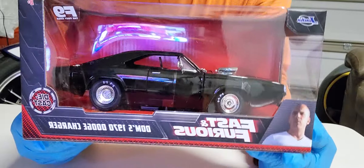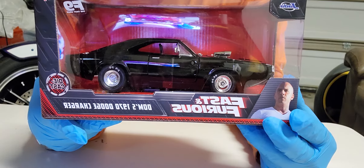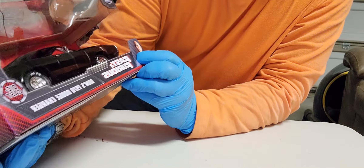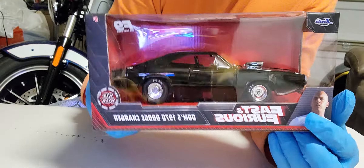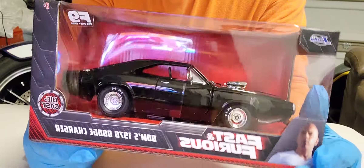Hello, greetings, welcome to Diecast Car Toy. Ladies and gentlemen, last time on the vlog I said we're gonna have a raffle. First I'm gonna show the vehicle that we're gonna raffle, then I'm gonna mention how you can join.